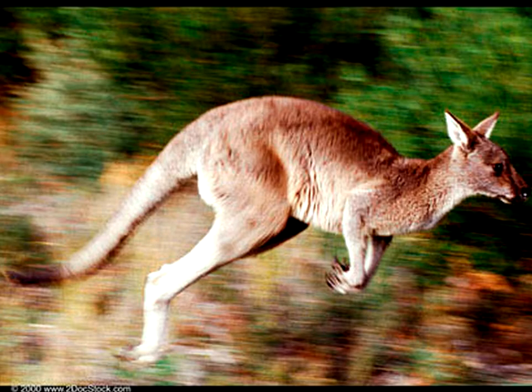Here is a kangaroo hopping. It is a fully grown kangaroo, and while it hops it goes around 20 to 25 miles per hour. As it goes faster, it reaches about 40 to 45 miles per hour.